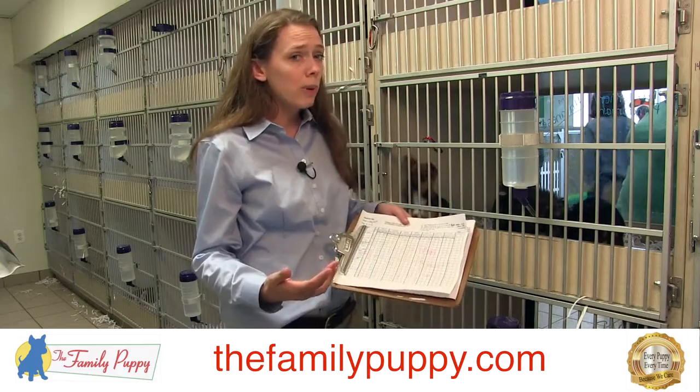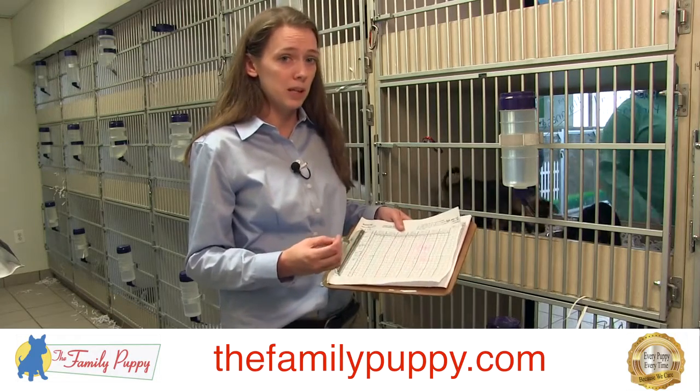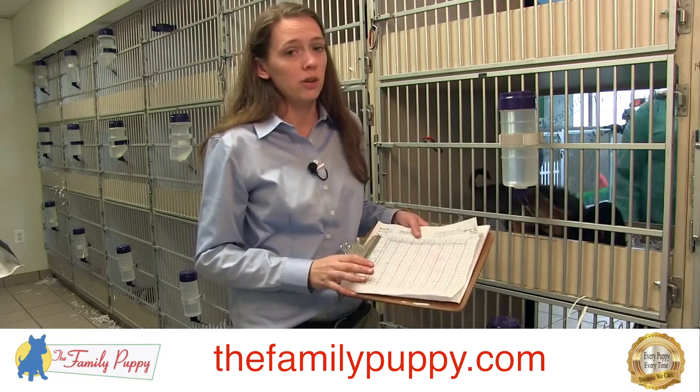If you have any dogs under three pounds, they'll actually have a separate list just for those dogs so that we make sure we get weights on them on a daily basis, making sure that they're gaining weight and not losing weight. We want to make sure we pay special attention to any dog under three pounds.